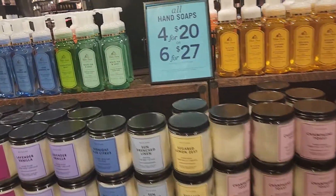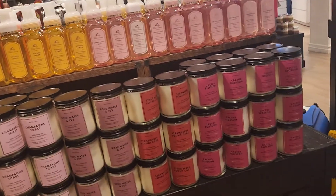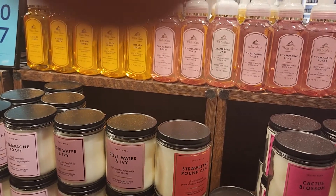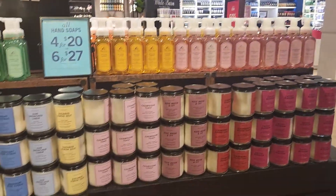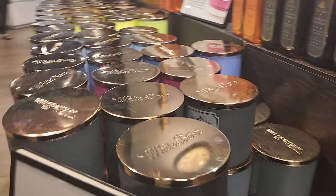The hand soaps are on sale as well — you get four for $20 or six for $27. There's so many to choose from. I like the strawberry pound cake — I have the body wash and the spray. It smells just like the body spray and the wash.